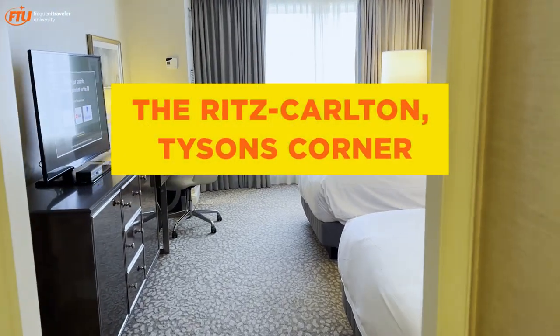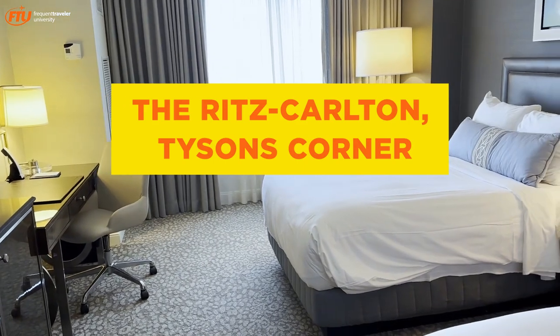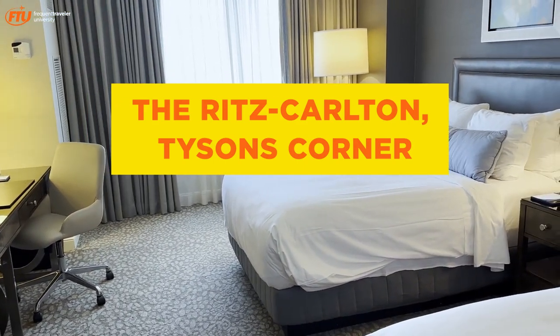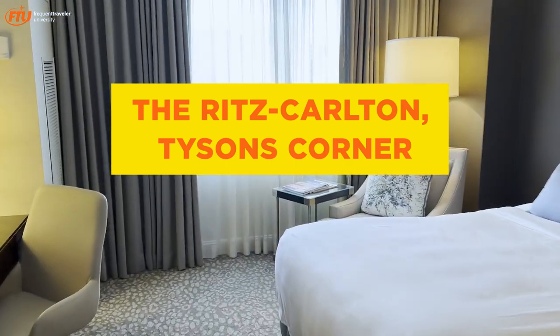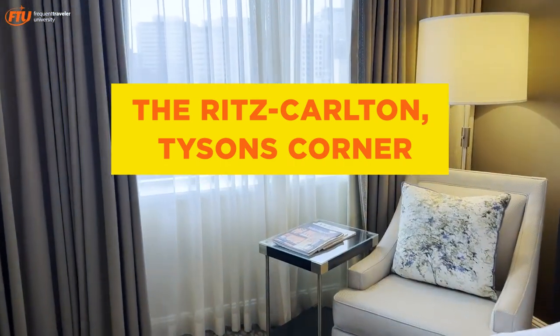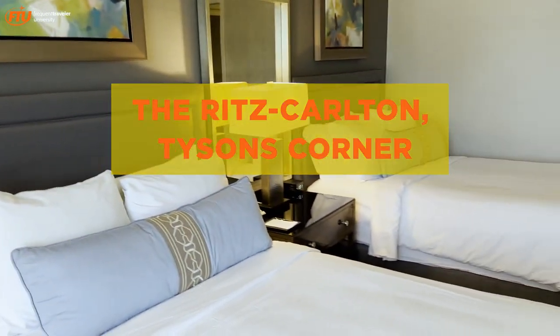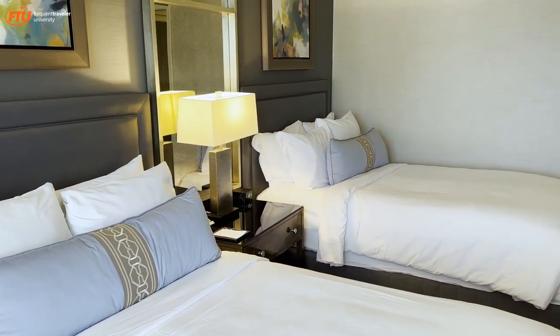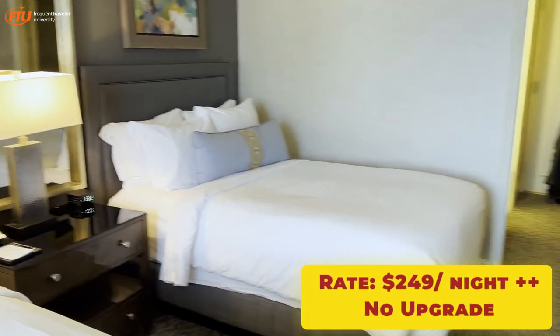Welcome to the Ritz-Carlton Tyson's Corner, Virginia. This hotel is located about a 10-minute walk from Tyson's Corner Mall. It is not directly next to the metro — it's about a 10-minute walk over in that direction. So if you're coming from either the airports or the city, just keep that in mind. It's not attached to the metro by a walkway; you have to walk on the sidewalk.